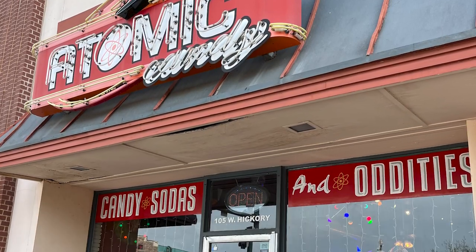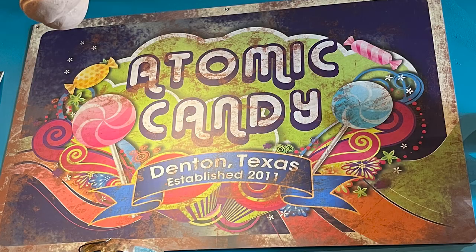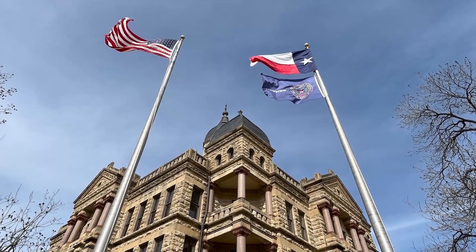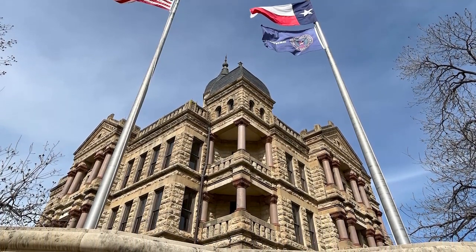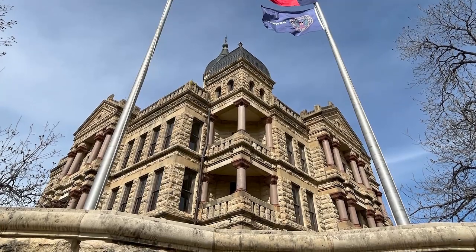Atomic Candy! I think this place might be sponsored by a dentist. Anyway, we heard about it and thought we've got to check this out. It's in Denton, right across from the county courthouse. I like county courthouses because most of them are old world buildings in the new world. Now to Atomic Candy.